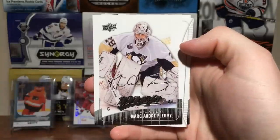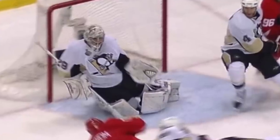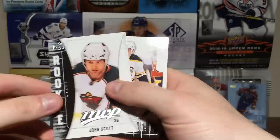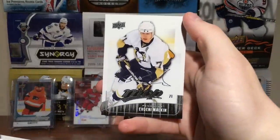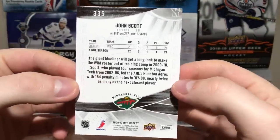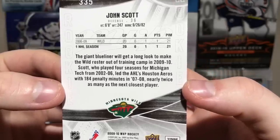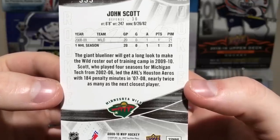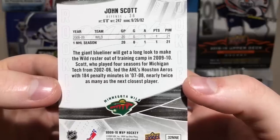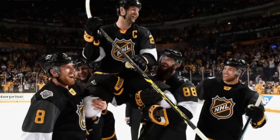Got Marc-Andre Fleury — I don't know when that was taken, maybe him diving over to make that save. John Scott — there we go, there's a keeper. Milan Lucic. Evgeni Malkin. John Scott rookie! I actually don't have anything of John Scott; I don't have his future watch at all, I've been looking for it. Giant blue-liner — will get a long look to make the Wild's roster out of training camp in 09-10. Scott played four seasons for Michigan Tech and led the Houston Arrows with 184 penalty minutes in 07-08 — nearly twice as many as the closest player. 6'8", 247 lbs. John Scott. All-star. True champion right there.